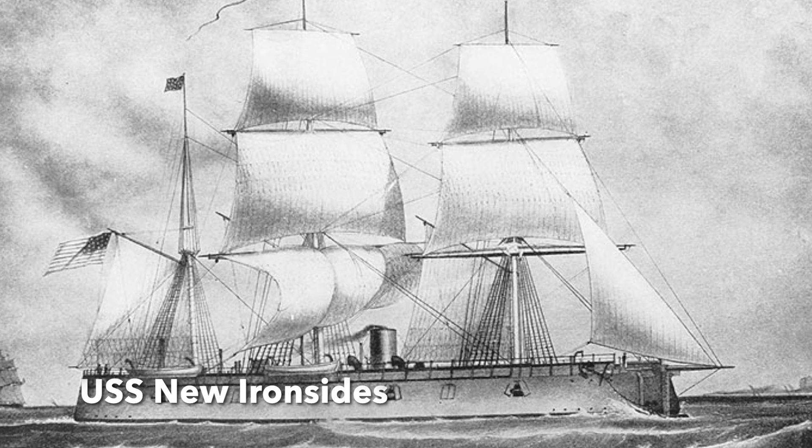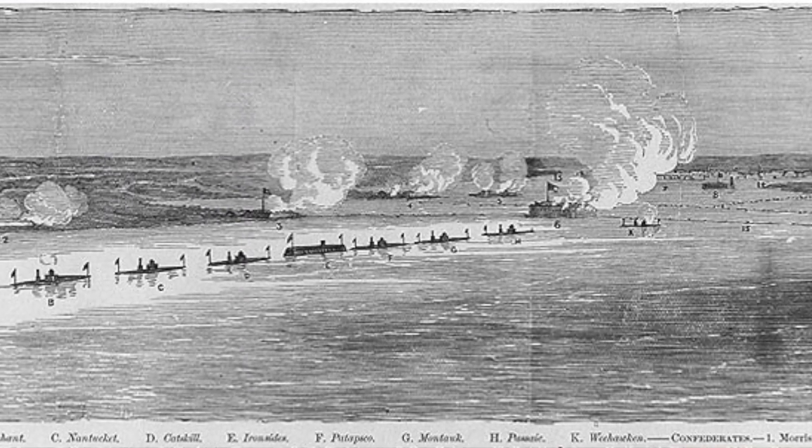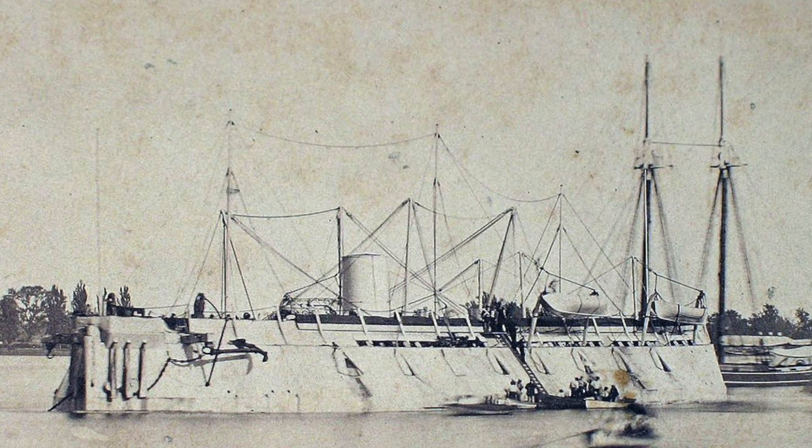The first ship is the USS Weehawken, which moves at three knots, followed by the Passaic and then the Montauk. Then we get to the New Ironsides, three more monitors, and finally the Keokuk. They are all moving in a slow line, and when the New Ironsides has a problem it moves out of line — which takes time — lets other ships behind it go, then gets back in line. The Confederates saw the New Ironsides anchored right above a 3,000-pound explosive. They switched the switch, and nothing happened. The New Ironsides gets back to the battle.